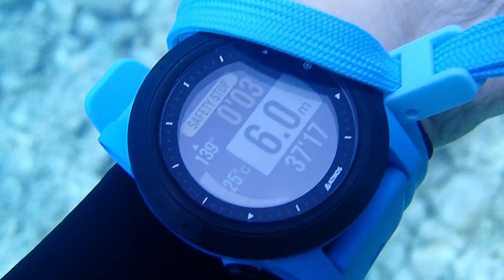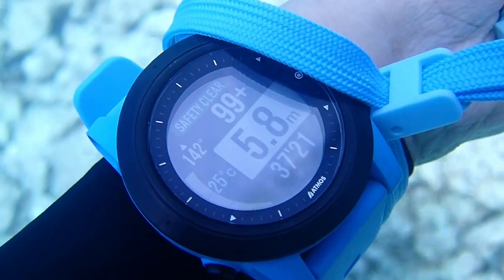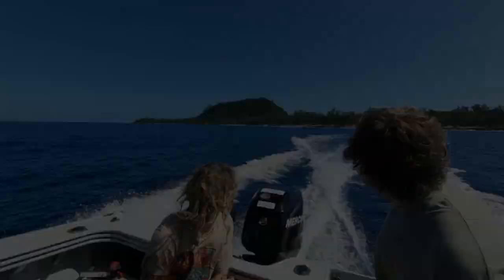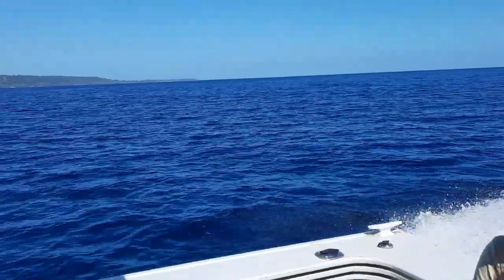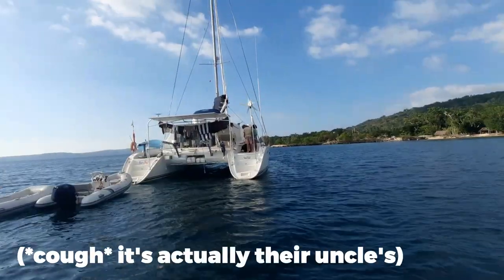Since we dived pretty deep, down to around 30 metres, I did a safety stop and then leisurely made my way back to the boat. We headed back to the main island where we saw a turtle and had lunch on Josh and Taven's yacht.